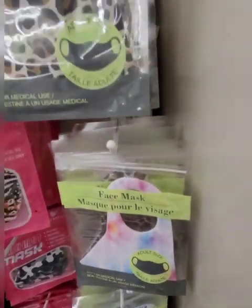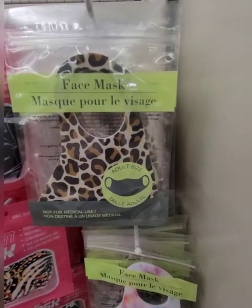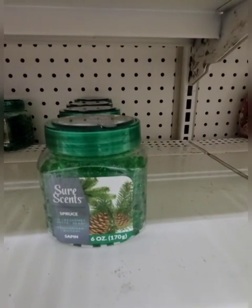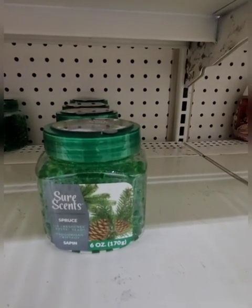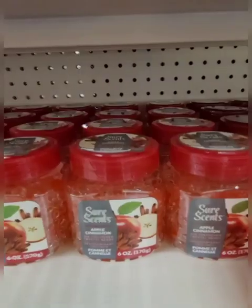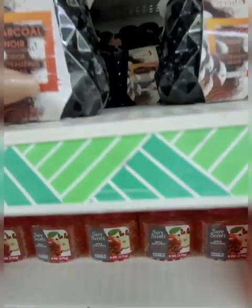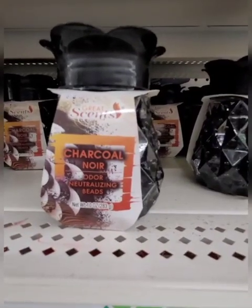I'm in Lindenhurst now and I also saw them in West Islip. These are new from Shore Scents — they have these fragrance beads. This is Spruce. They have Glistening Cranberry and Apple Cinnamon — I personally have never seen these before. This location also has the charcoal odor neutralizing beads.